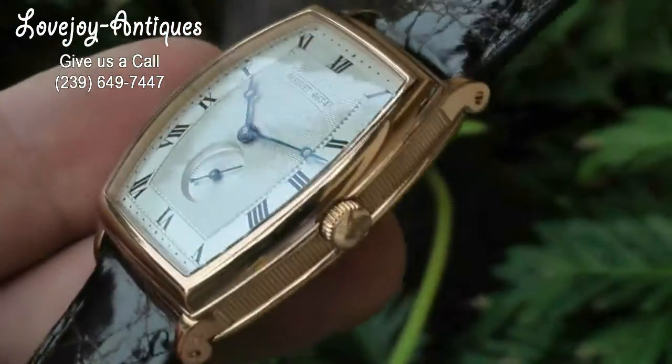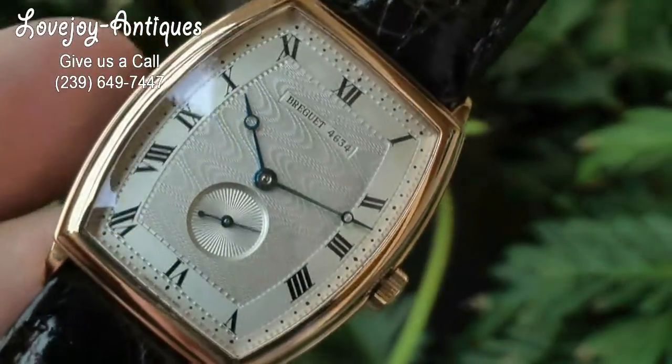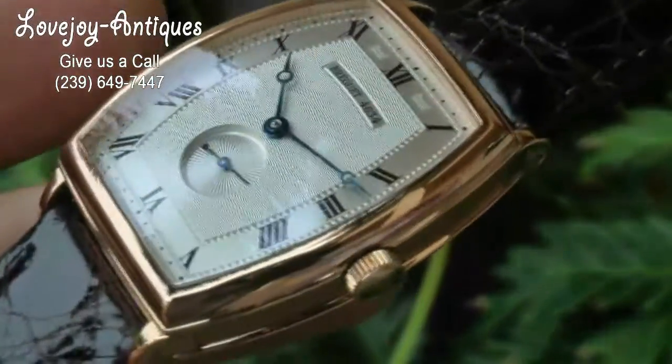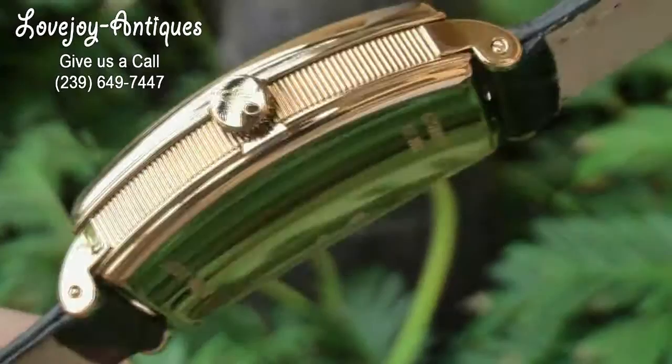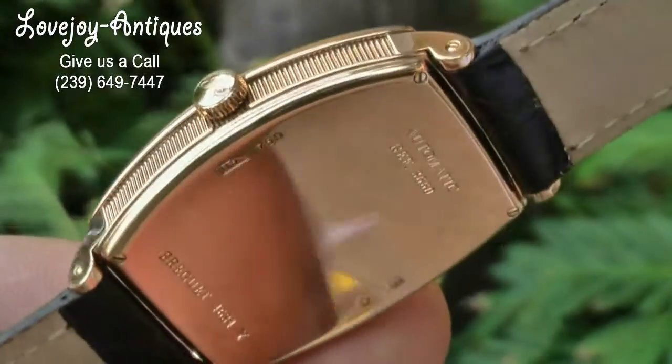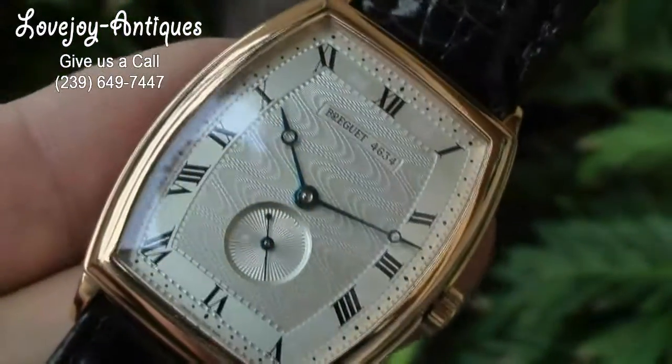This watch is available on our website www.lovejoy-antiques.com. If you have any questions feel free to give us a call at the shop or an email directly. Next we will take a close-up look at the case and the dial.